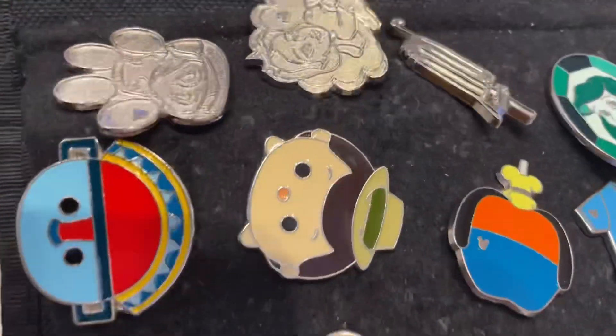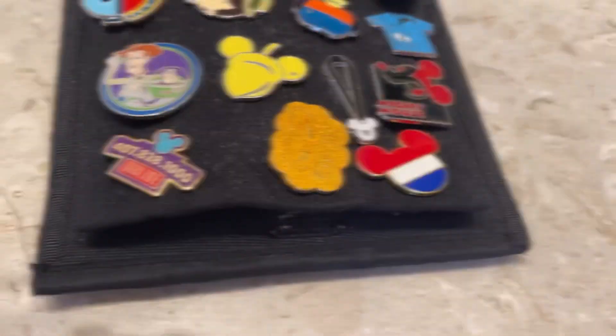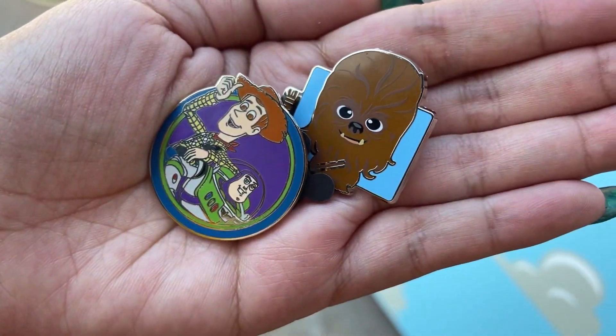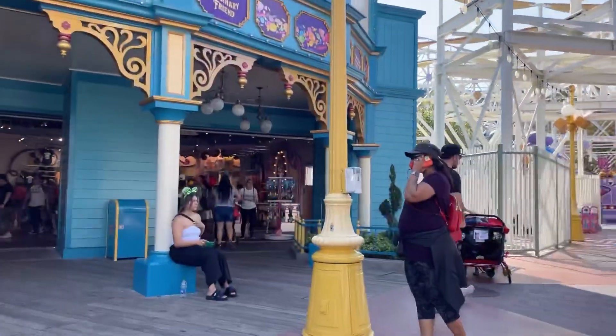I got this shiny one, and this one, and I got this Woody and Buzz and this Chewbacca pin. Yay, super cute. Let's go check out Ping Long's and see if they have anything good.